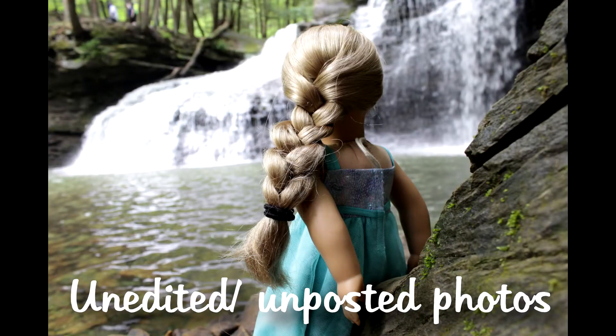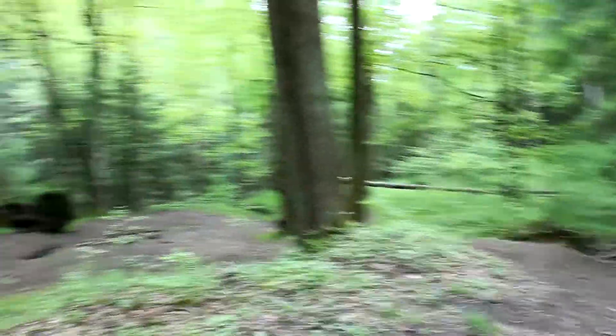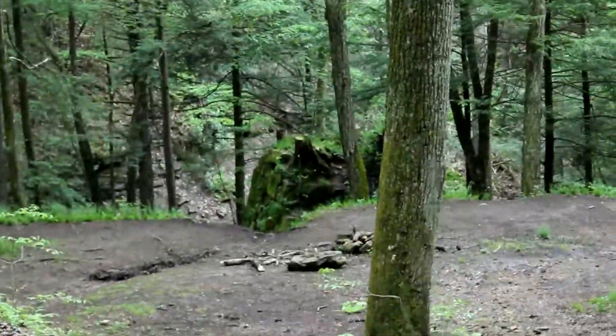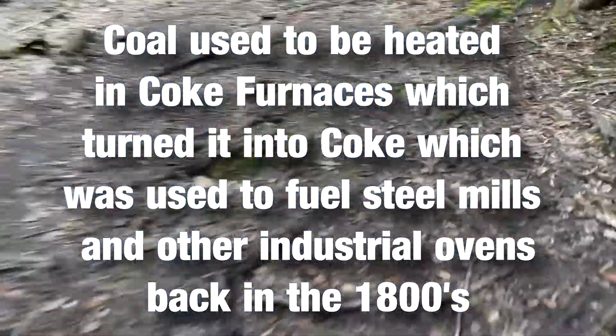I then moved more over to the side, more to like the other side of the stream. I didn't film hiking back up out of the ravine where the waterfall is — it's pretty much the same as walking down, except you're going up and it's a little bit more strenuous. Also, if you look over to the left, there's an old coke oven, which was something that was used for coal mining. I'll insert a little blurb about it because this area was once a coal and oil mining area.